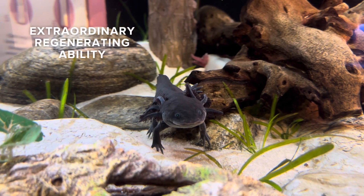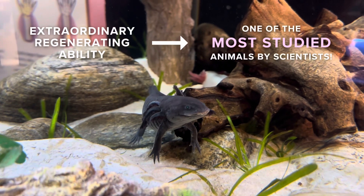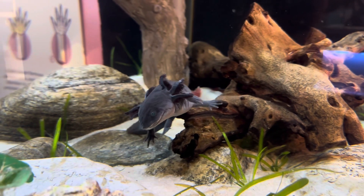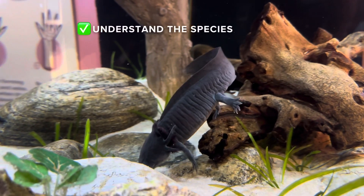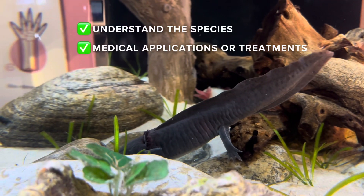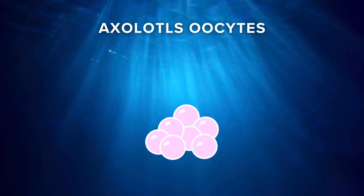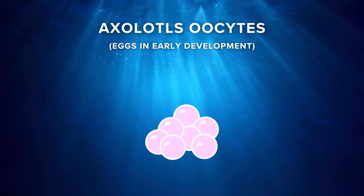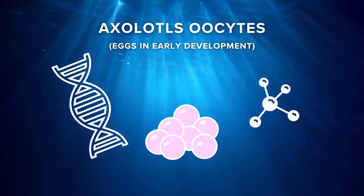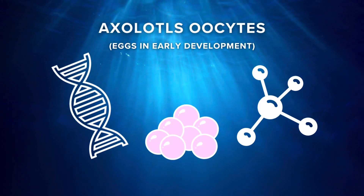With such extraordinary regenerating ability, they are one of the most studied animals by scientists. This helps not only understand the species but also offers insight into potential medical applications or treatments for humans. For example, axolotl oocytes — eggs that are in early development — have genes and proteins that have been proven to help the human body effectively fight off cancer cells.